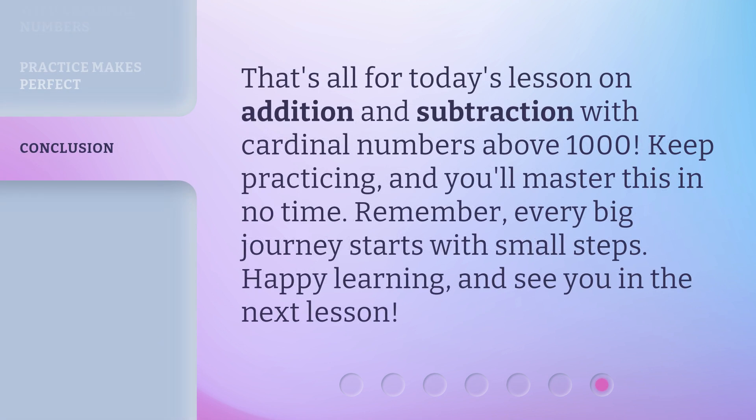That's all for today's lesson on addition and subtraction with cardinal numbers above 1,000. Keep practicing, and you'll master this in no time. Remember, every big journey starts with small steps. Happy learning, and see you in the next lesson. Thank you.